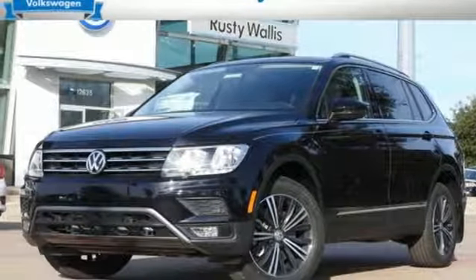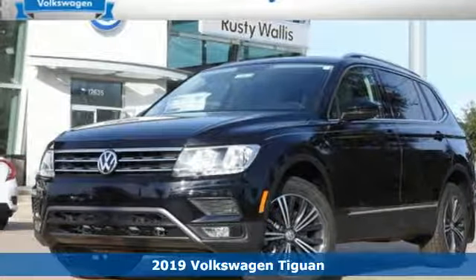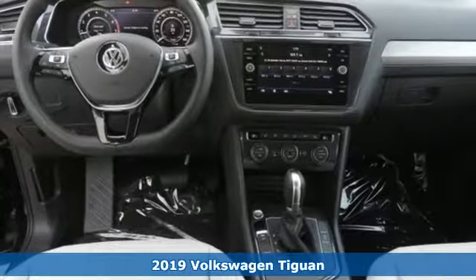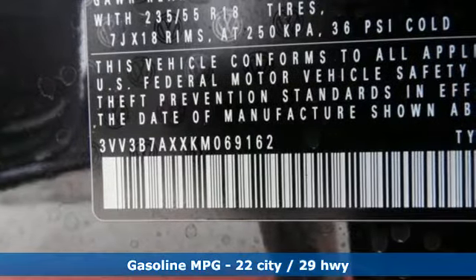It's a new 2019 Volkswagen Tiguan. Sophistication, space, and common sense are the essence of this adaptable utility vehicle. It comes nicely equipped with features you'll love.